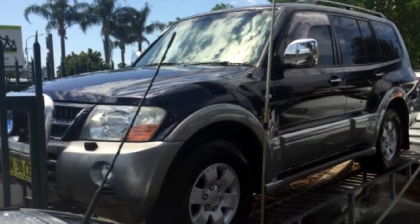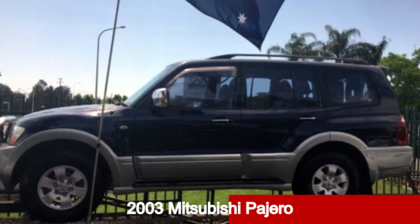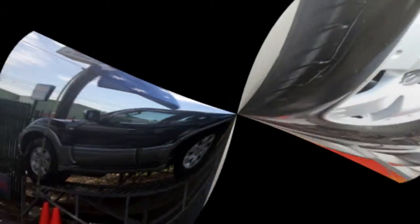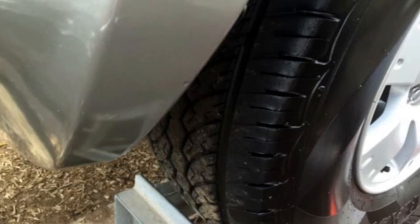Imagine yourself in this 2003 Mitsubishi Pajero. This Pajero has a reliable 3.5-litre engine. It responds smoothly to its 5-speed automatic transmission.